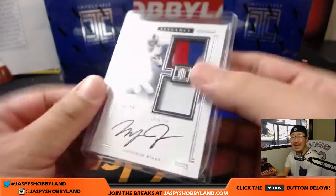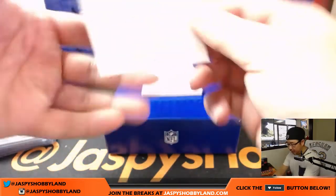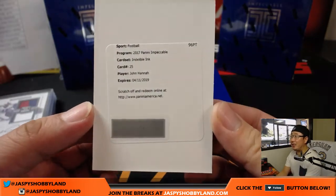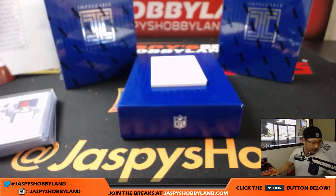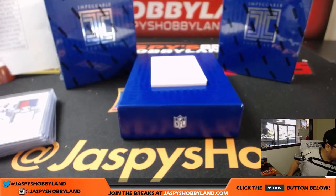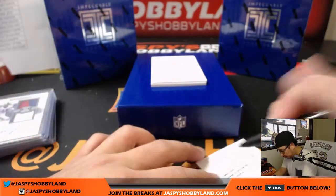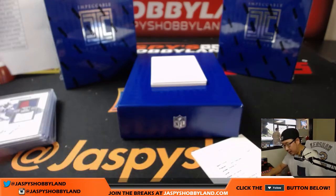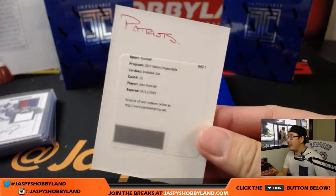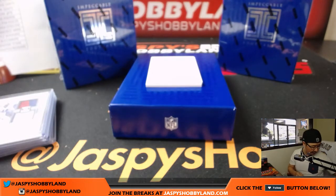The ink on that matte canvas sort of finish always looks cool. Redemption right here — redemption goes to the Patriots, Indelible Ink, John Hannah. Nice, Karen with the Patriots — good start to the Impeccable day.